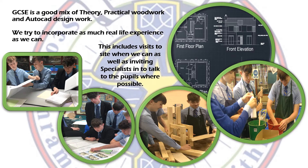In the course we try to incorporate as much real-life experience as we possibly can. We try to get a visitor through to a site and invite in specialists such as the planning office and building control to talk to the pupils where possible. You can see pictures of GCSE boys here — the first two are from when the planning office visited, there's a snippet of AutoCAD sample assessment, and the other pictures show practical woodwork.